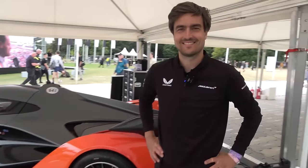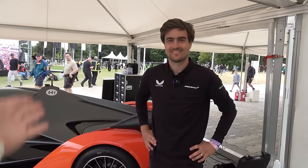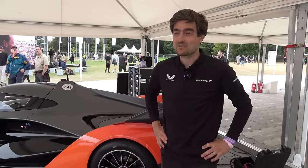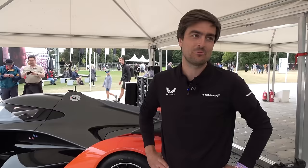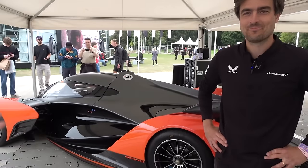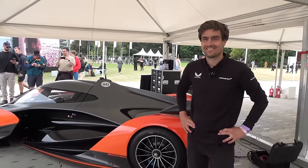We're joined now by Fred, product manager behind the Solus GT. Congratulations! Thank you. It's amazing to win it. We set a really good time today and we beat some great cars. Really, really happy. The winning car of the 2023 shootout here at the Festival of Speed.